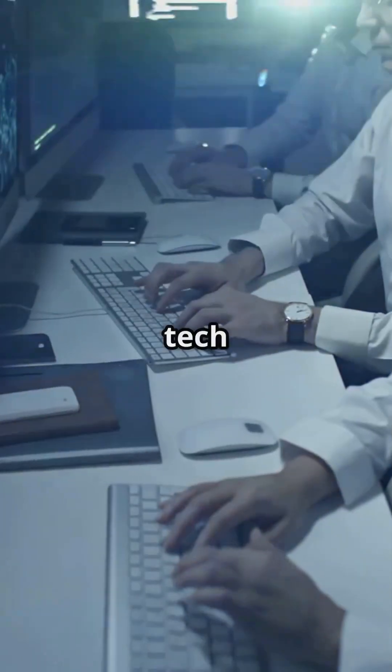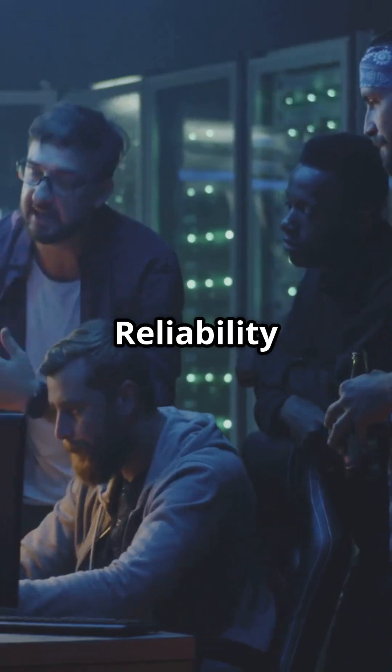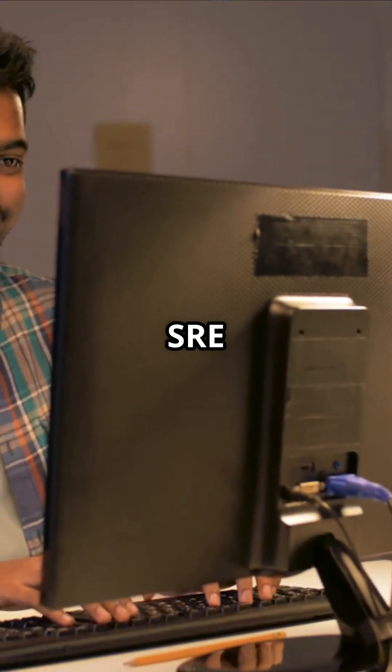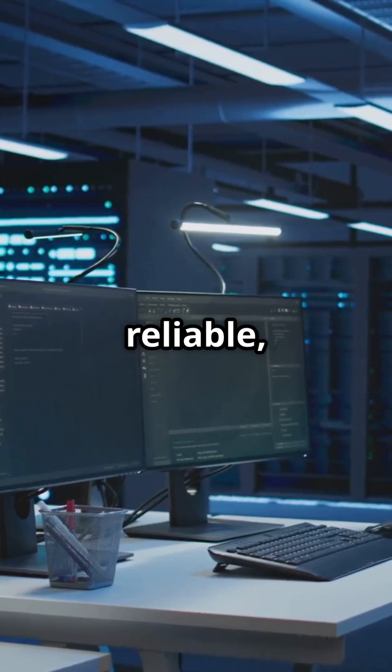I'm sure you've heard the news. Tech teams are all about keeping things smooth and reliable. Enter Site Reliability Engineering, SRE. SRE is like the superhero of tech teams. It's all about making systems fast, reliable, and scalable.